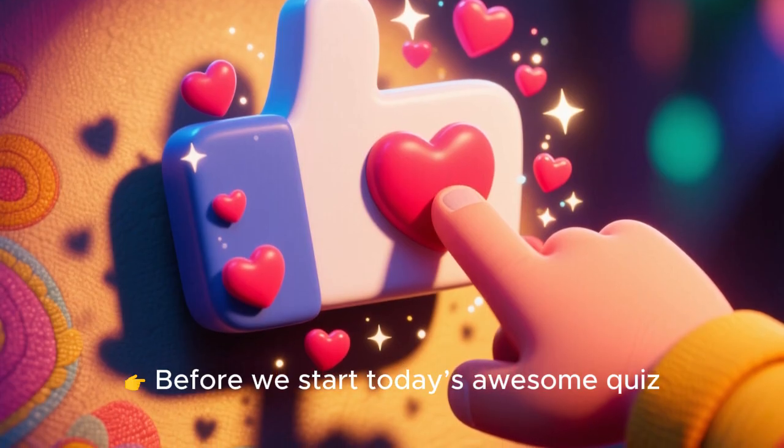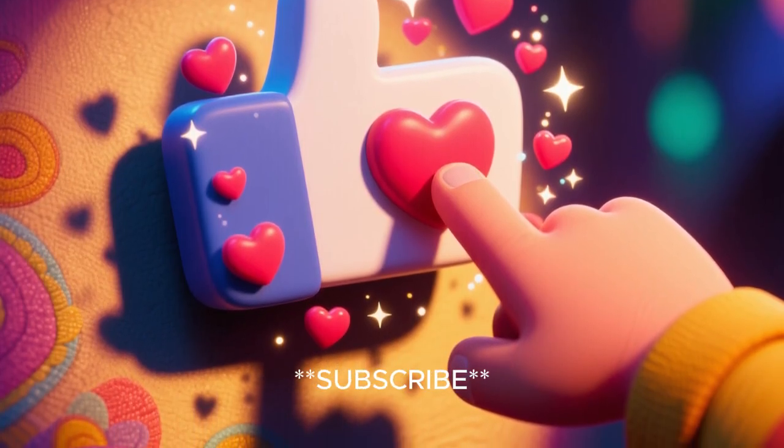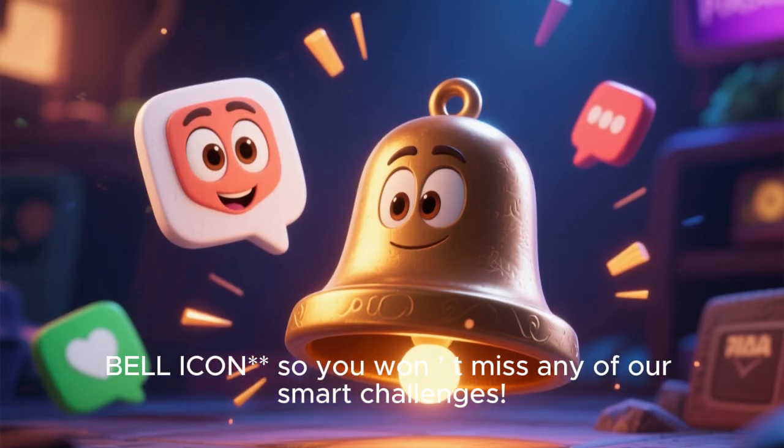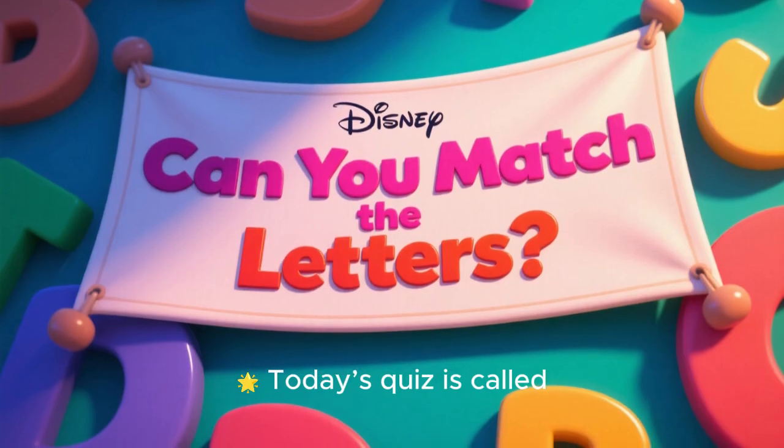Before we start today's awesome quiz, be sure to like, subscribe, and hit that bell icon so you don't miss any of our smart challenges.